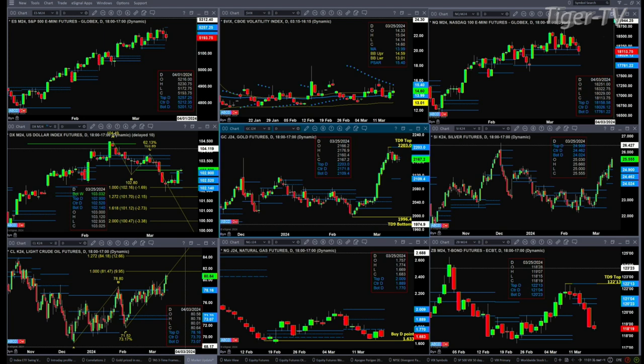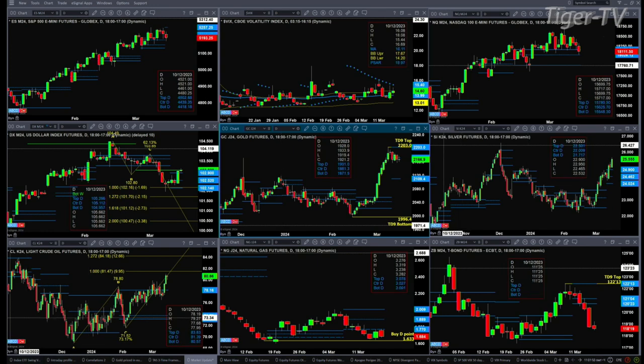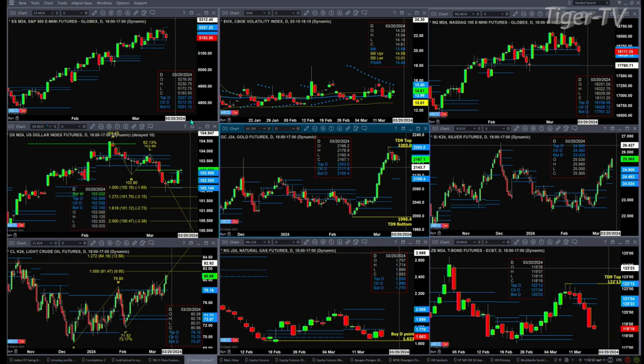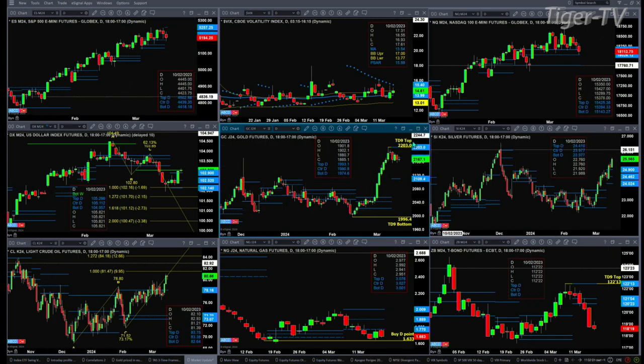A close below 18,026 would at least tell us that price is going to target support, which is down at 17,761. The U.S. Dollar Index confirmed by the D-point that Gartley buy pattern yesterday — that was a big bullish engulfing candle. Price did close by the top of its daily profile, but it is struggling right now at the bottom of its weekly. If the dollar was able to close above 103,032, that would signal we've got more to come, and that would suggest gold is going to move down towards the bottom of its profile at the 2109 area.